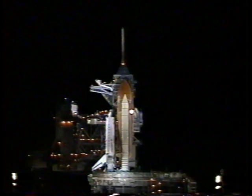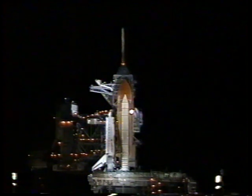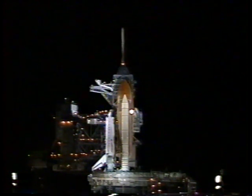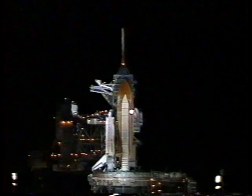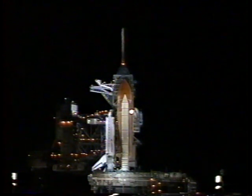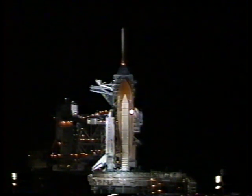The liquid hydrogen tank inside the external tank is being reported at proper flight pressures. T-minus one minute and counting — the booster joint heaters are being deactivated at this time. Everything is still looking good for launch. We are transferring to orbiter internal power at this time, and Atlantis is now running off its three onboard fuel cells.